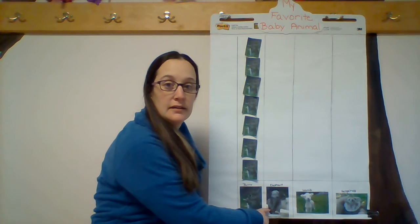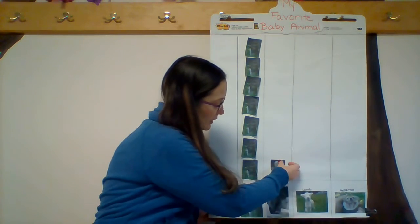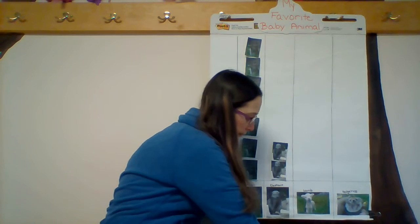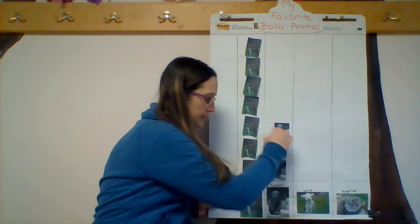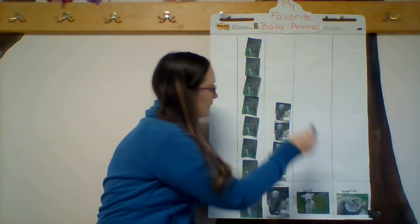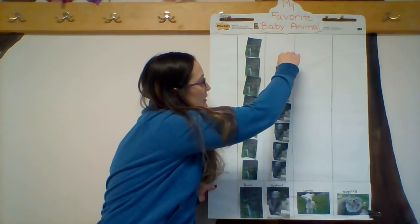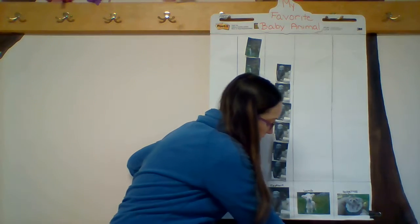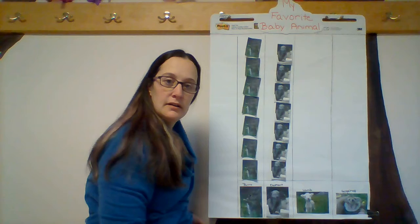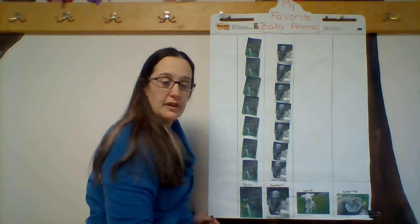Now, let's move on to the elephant. I'm going to need you to count with me again. One, two, three, four, five, six, seven. Seven friends chose the baby elephant for their favorite baby animal.